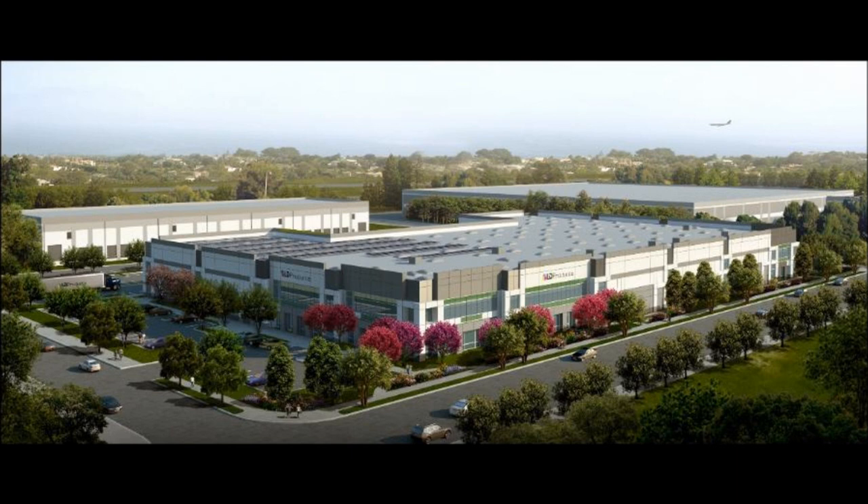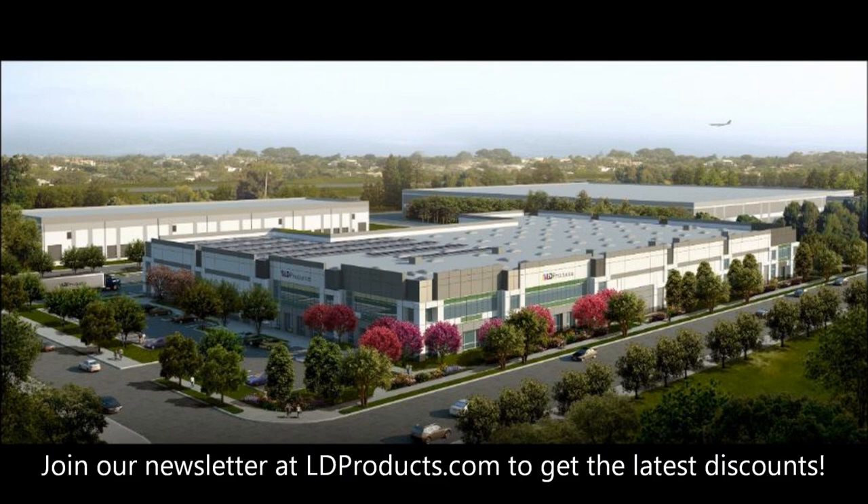It's silly to pay these ridiculous prices for new ink cartridges. Go check out LDProducts.com and stock up now. Bill Handel listeners get an additional 10% off at checkout, plus free shipping — use the special code RADIO.